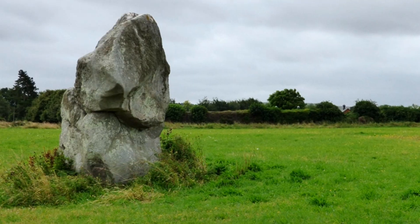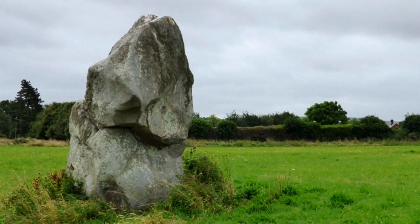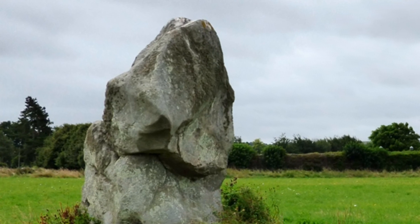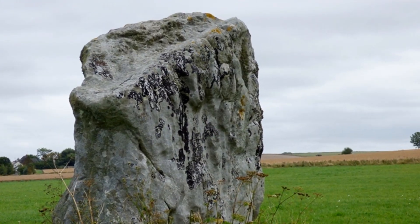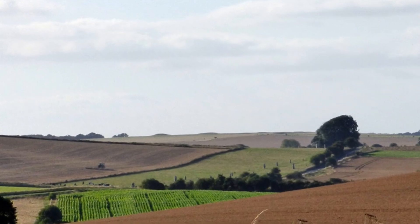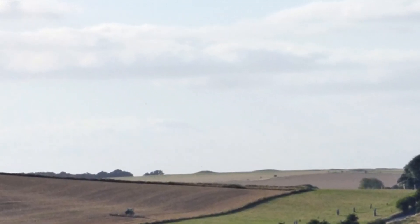Only one stone remains, but excavation has confirmed that the stones were originally placed at 15-metre intervals. A number of landscape features are known to exist along its length, and there are large numbers of prehistoric sites in the vicinity of Avebury Henge.